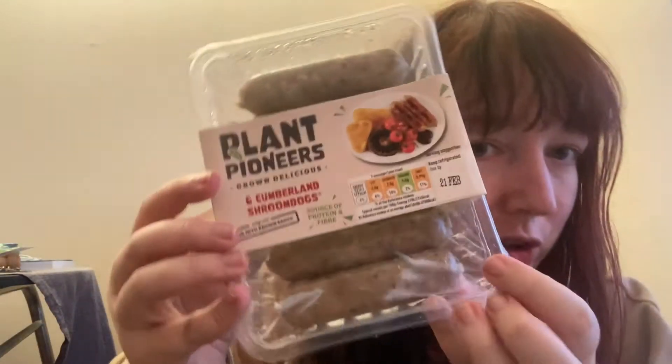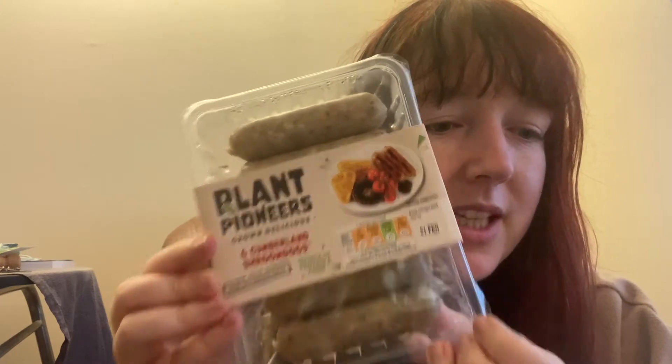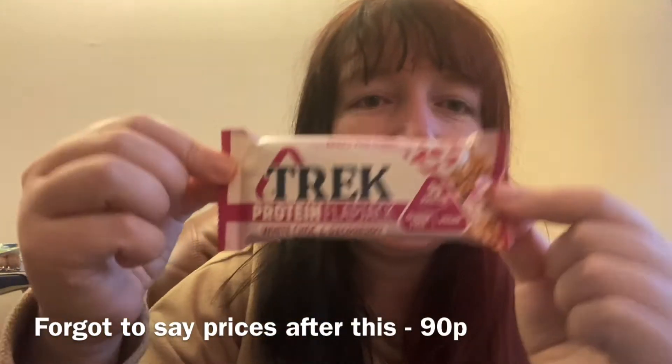I got some Shroom Dogs vegan sausages. These were £2.75, which is a bit expensive, but I can use them for more than one thing so that's not too bad.